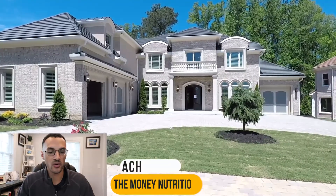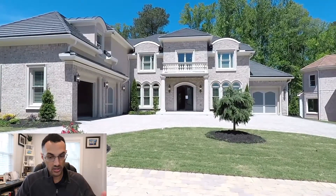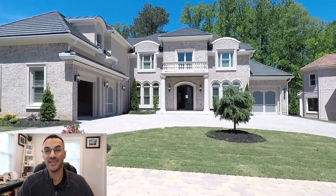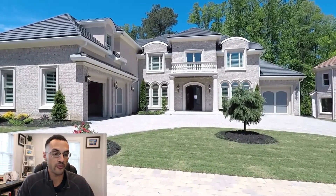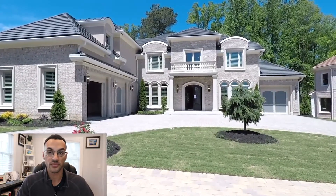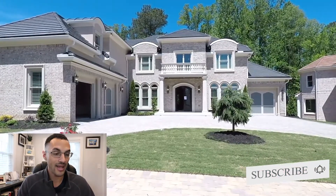Hey everybody, Zach the Money Nutritionist here and welcome to another critique video. I am in real estate myself, so what I love to do is take these big luxury homes and critique them and try to find issues, because if you're paying that much money, that house better be dang near perfect. Plus, it gives you some insight into things you should look for when you're looking for your own house or looking to build. Make sure to subscribe so you get to catch all of these videos.